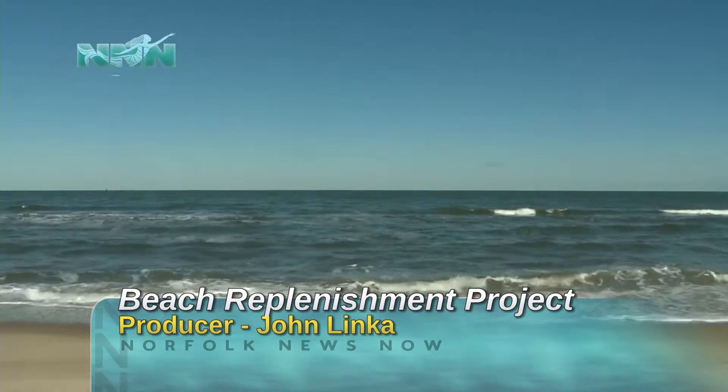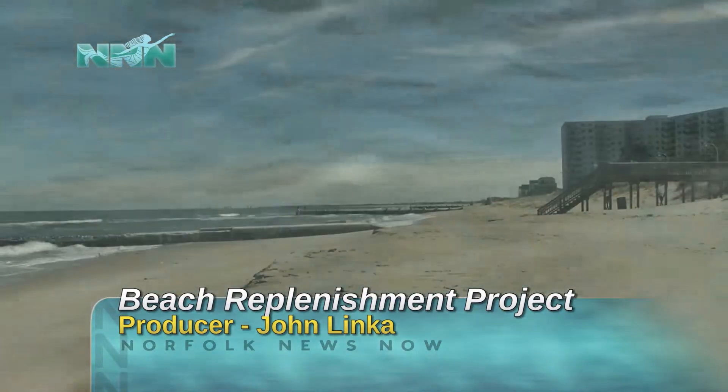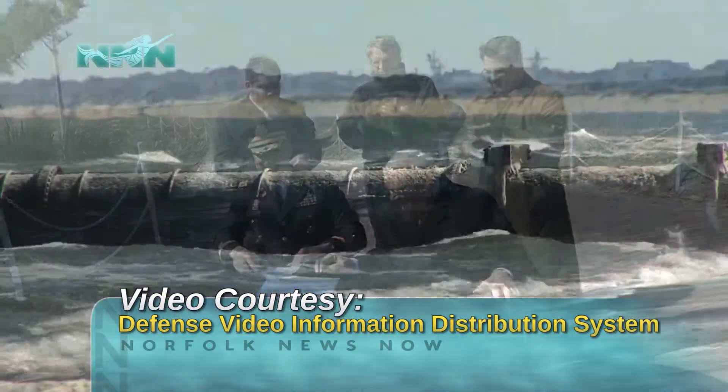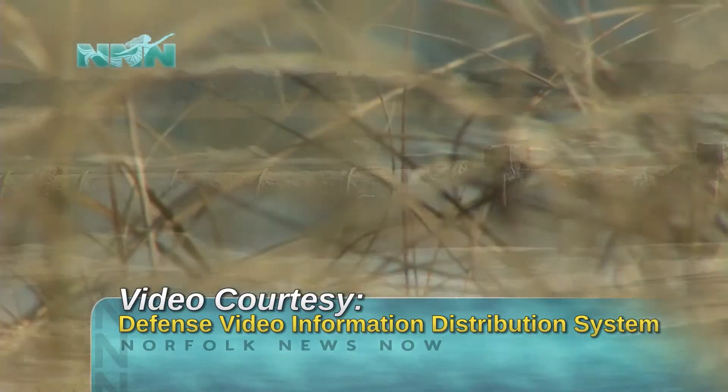We have spent millions of dollars over the years on these beaches just to have it marched away. But there are bluer skies and sandier beaches ahead, literally. The city has joined up with the U.S. Army Corps of Engineers for construction of a coastal storm damage reduction project like nothing the city has ever seen in its 333-year history.